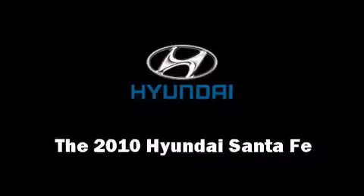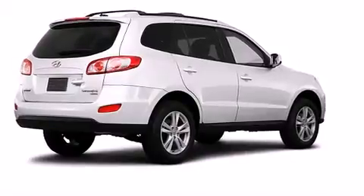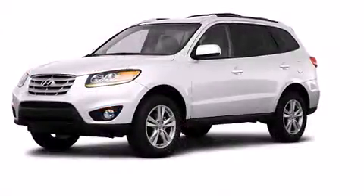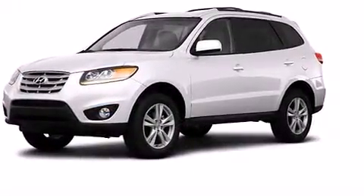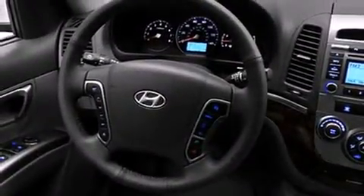The 2010 Hyundai Santa Fe top features include cruise control, power door mirrors and heated door mirrors, skid plates, remote keyless entry, rear wipers, and a split folding rear seat.